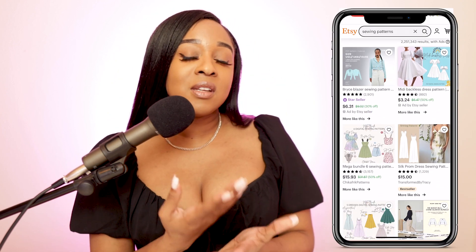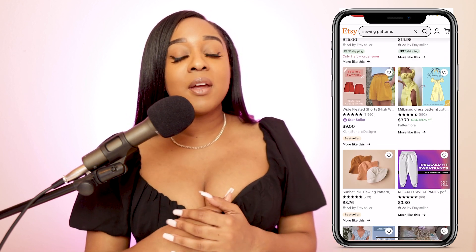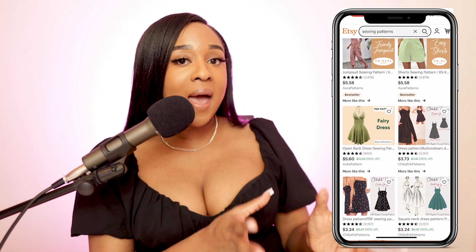Something else you can do is create your own patterns. PDF patterns are really hot right now. People still buy physical patterns at the store, but it's so convenient when you can just print a PDF at home and get straight to the project. If you look on platforms like Etsy and search sewing patterns, you'll see many indie seamstresses with their own pattern lines making tons of money — because you create the project once and can sell that one pattern to thousands of people. Think about whether it's going to be clothing patterns, home decor, or accessories like a bucket hat or tote bag.